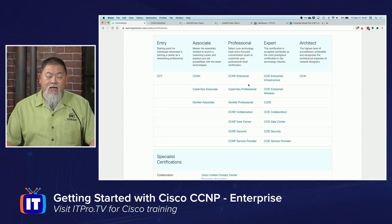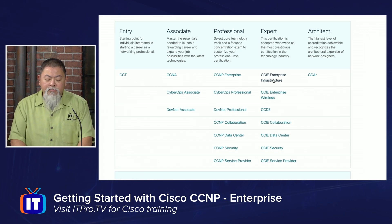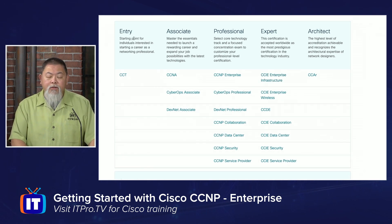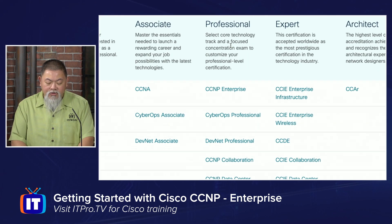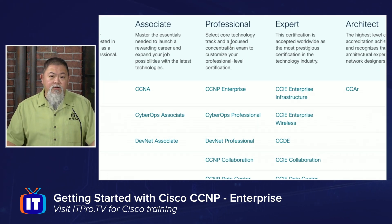The CCNP Enterprise is by far the most popular CCNP level certification out there. That's a Cisco certified professional level exam, and this is probably the one that most people are going to want to jump into. So if you're actually pursuing this, even though we do have entry level and associate level, you do not have to begin there. If you choose to, you can jump right into the professional level certification.